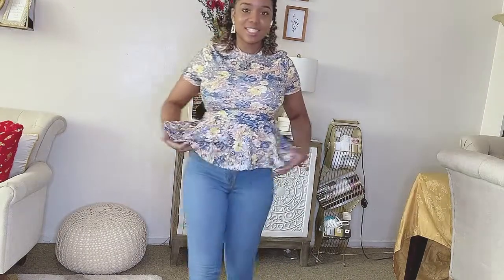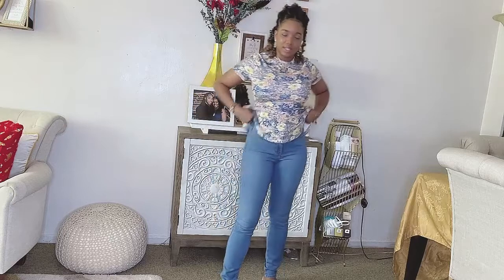Alright guys, so this is jeans number one. It is a really nice light wash jeans — actually really, really comfortable. I like the way that it fits. It is not high-waisted; it's kind of like mid-rise, which I like. The leg is pretty good to the bottom. Very soft and comfortable. It does have that stretch that I need in order to be able to put something underneath it throughout the winter. So this is jeans number one — just trying to give you guys a proper closeup.